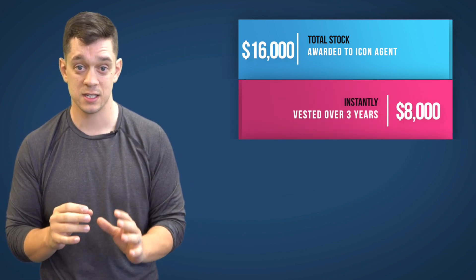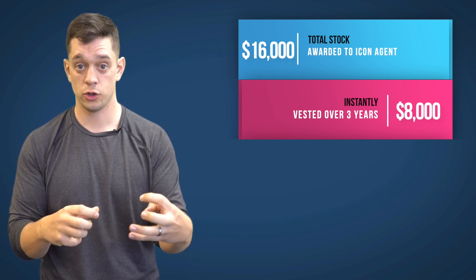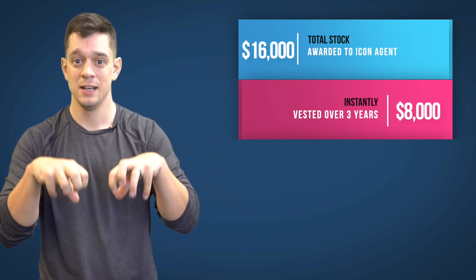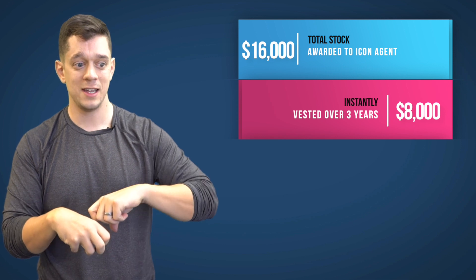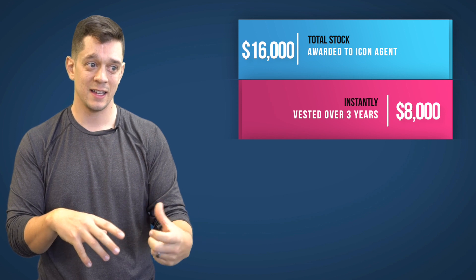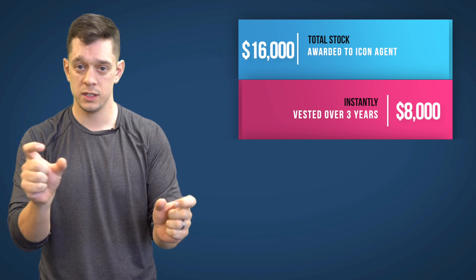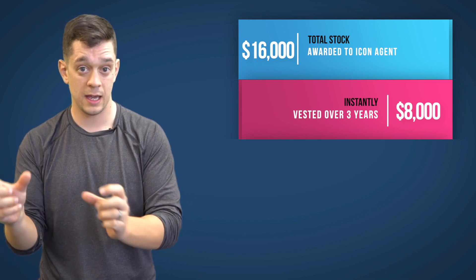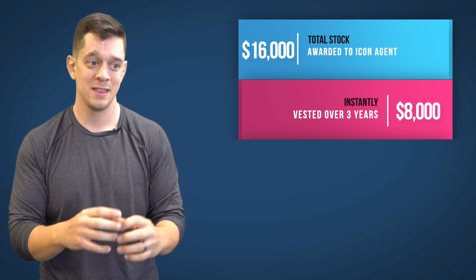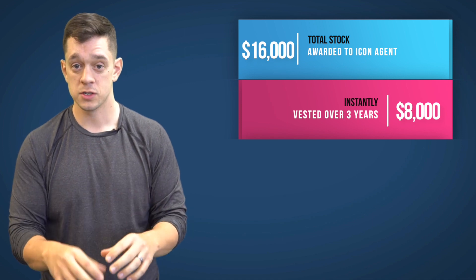That stock is vested for three years, so you have to be with the company for three years. After three years, you get to sell that $8,000 worth of shares at today's value. For agents who hit Icon in 2016 when the stock was a lot less, they got $8,000 of shares at that value, and then three years later in 2019 they had a lot more than $8,000 in shares. As the stock price goes up, you're bought in at this year's value.